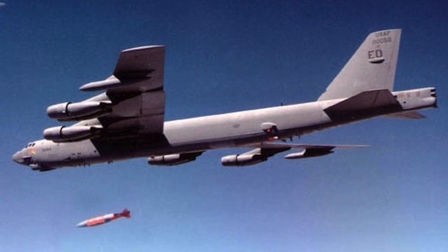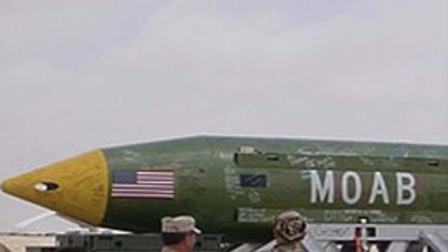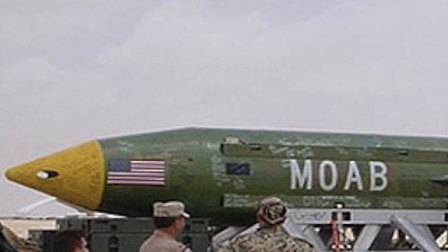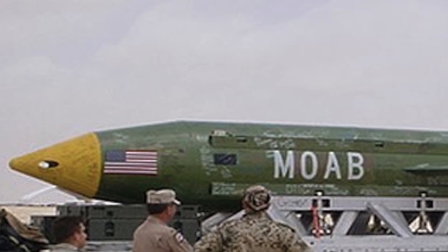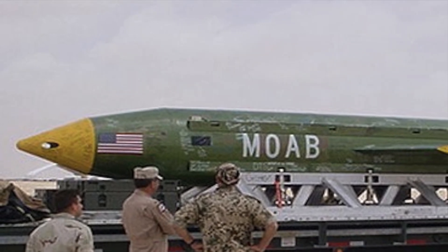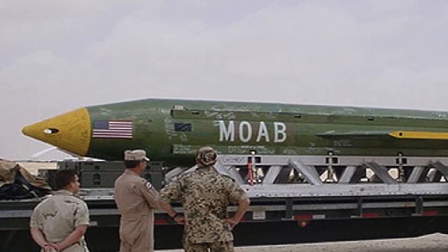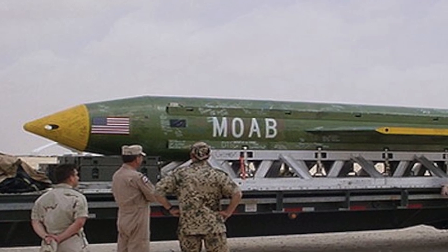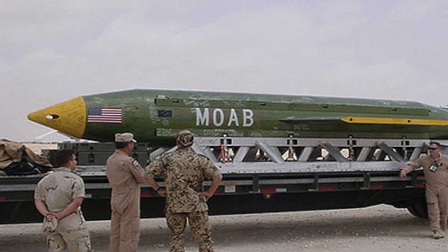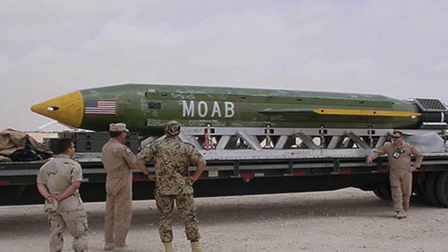Number three: this time it was targeted against an ISIS cave complex in remote Afghanistan near the Afghan-Pakistan border. The bomb weighs about 21,500 pounds, or approximately 9,500 kilograms — roughly the weight of two full-grown African elephants. Since it is so large, it has to be dropped from the rear of a cargo plane. It releases only one-tenth of one percent of the destruction of the Hiroshima bomb and has no radiological effects. The blast yield is equivalent to 11 tons of TNT, and it is designed to explode six feet above ground, with enough power to obliterate anything within a 1,000-meter radius.